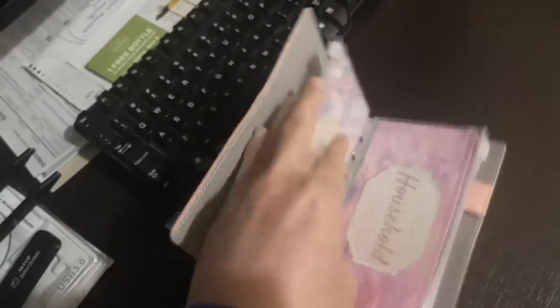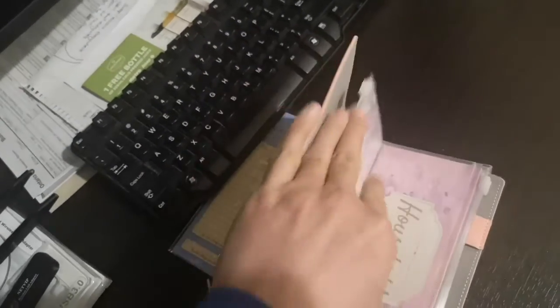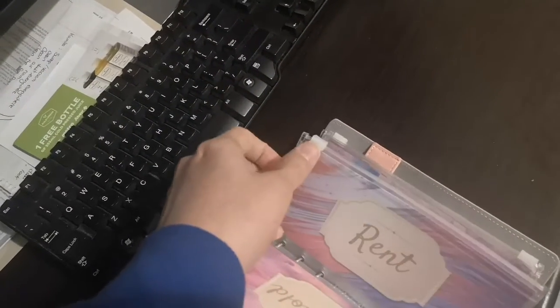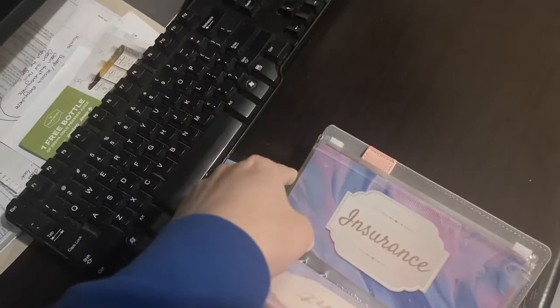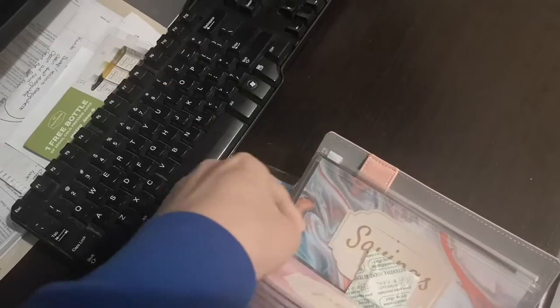What I like is the sections here. For gas, she doesn't need it for the time being. There's household expenses, rent — also something she doesn't need at the moment. Insurance, no. Shopping, yes. Food, definitely.